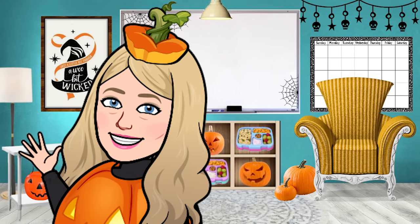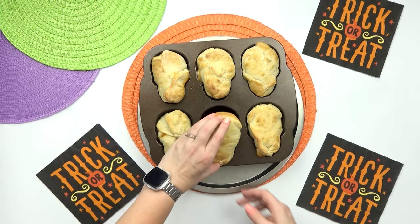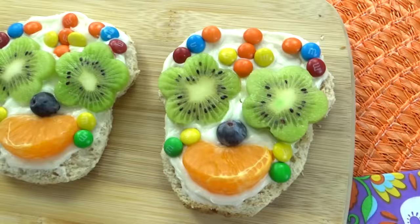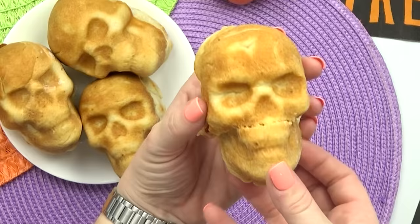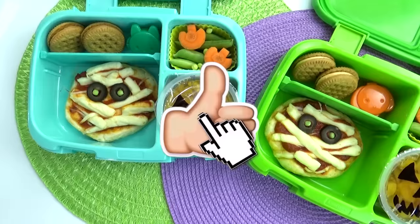Hey everybody, Jennifer here with The Family Fudge, and welcome to Bunches of Lunches. In today's video, I have a very spooky Halloween lunch marathon to share with you guys. Even though I know Halloween might look a little bit different this year, I hope these lunch ideas will inspire you to make some spooky Halloween treats at home. If you love all things Halloween, definitely give this video a big thumbs up and hit that red subscribe button if you're new.